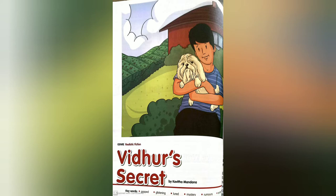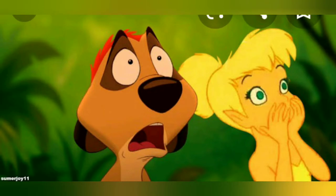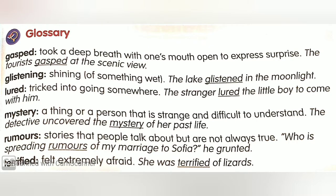Before we start reading, let's understand the glossary. 'Gasped' means to take a deep breath with one's mouth open to express surprise — for example, 'Tourists gasped at the scenic view.' 'Glistening' means shining off something wet — for example, 'The lake glistened in the moonlight.'